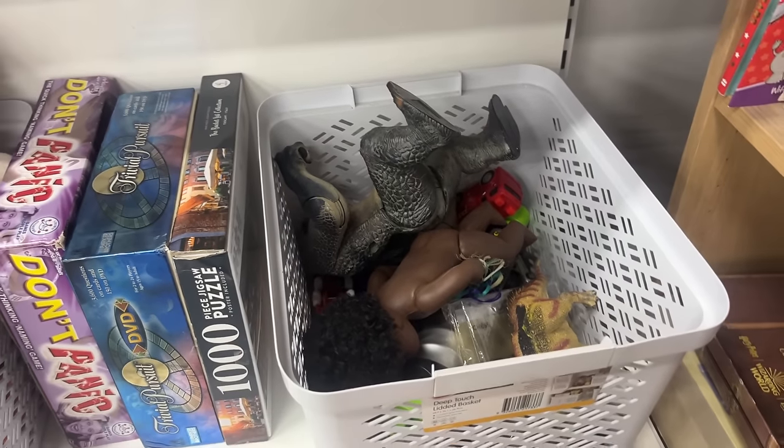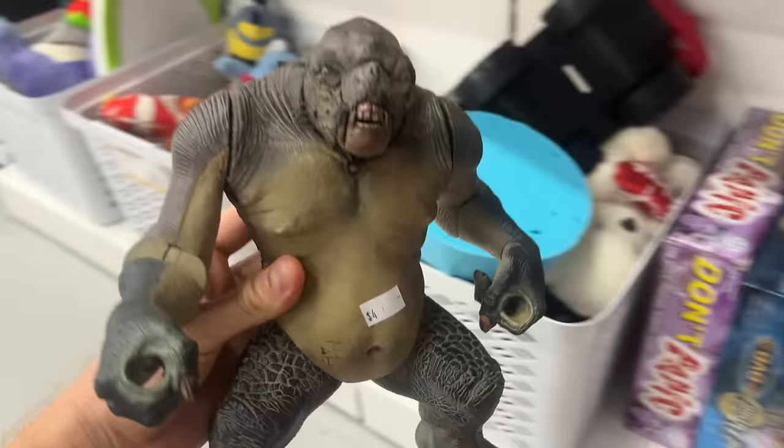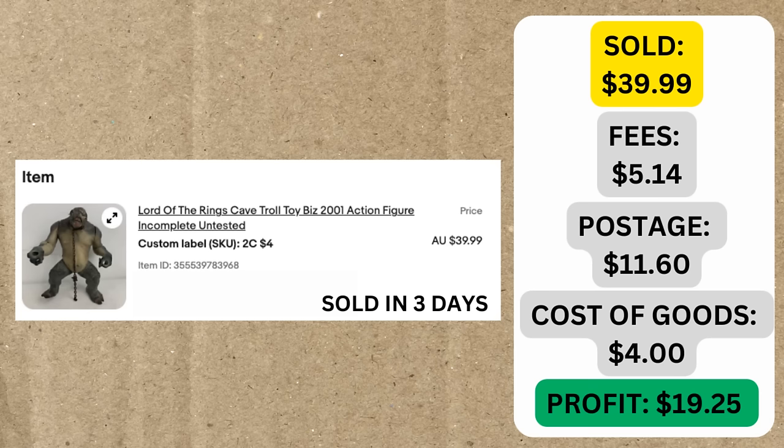It actually wasn't the only sale from the weekend. The Cave Troll — this Lord of the Rings action figure we picked up in last week's episode — we paid $4 for it, sitting in a tub of toys at a local thrift store. It sold within three days for $40, which I thought was brilliant. A complete version would be about a $100 toy, but this one was stripped down and only worth about $40. We got the full asking price. After fees, postage, and cost of goods, we made $19.25 profit — excellent.